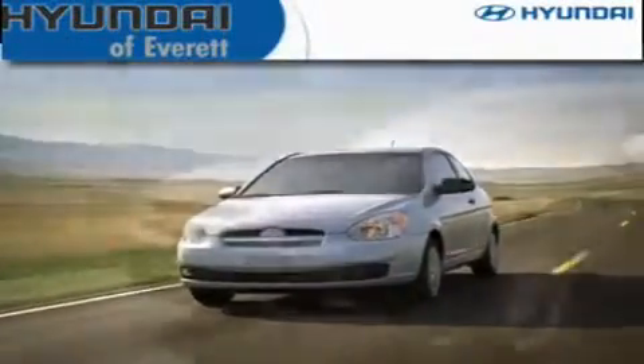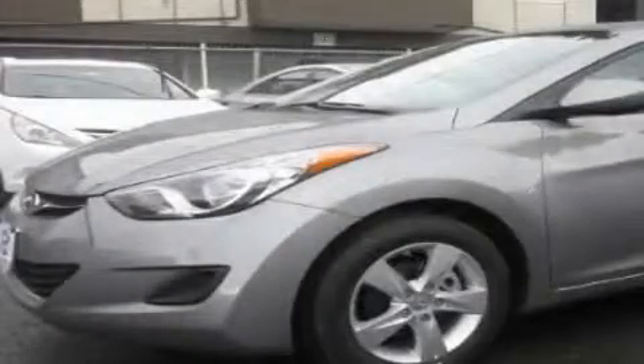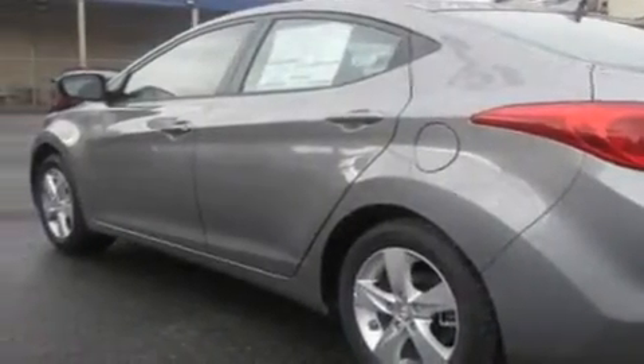Another fine vehicle offered by Hyundai of Everett. This is a brand-new 2011 Hyundai Elantra. It has a 1.8-liter four-cylinder engine and an automatic transmission.